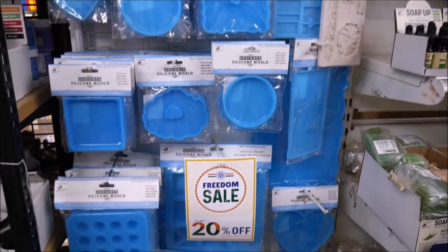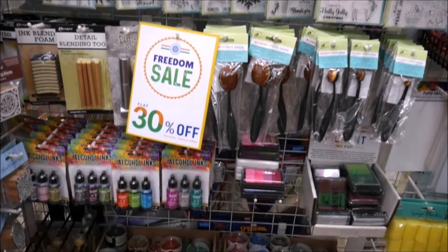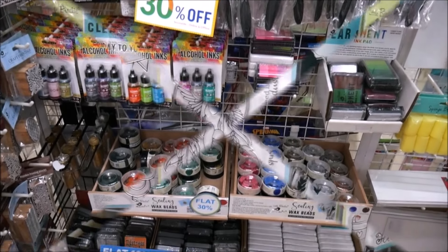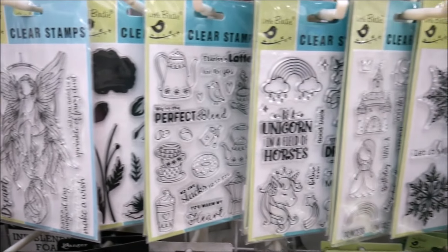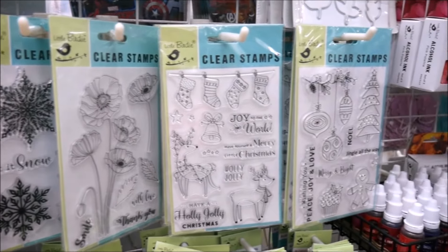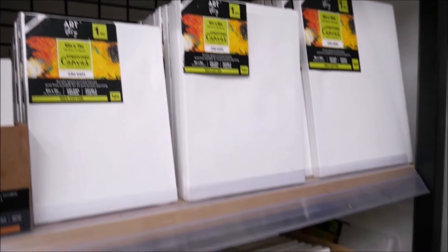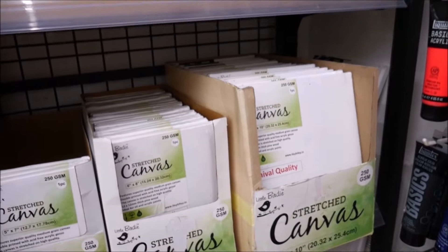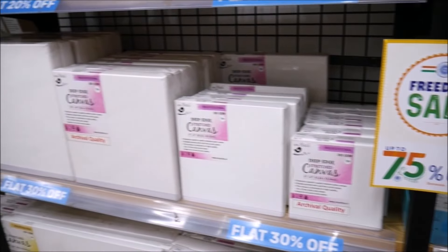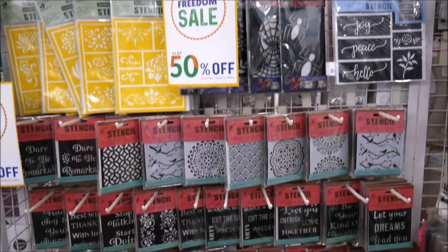They also have clear stamps, stamp pad, alcohol ink, ink pad, and clear stamps of different themes from birthday, Christmas, fairy, and flowers. There's also watercolor, watercolor fan sets, and canvases of different shapes and sizes from canvas stretcher to canvas board, along with different designs of stencils and brushes.